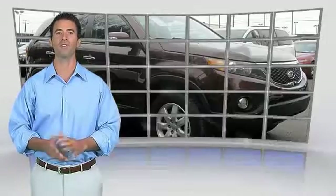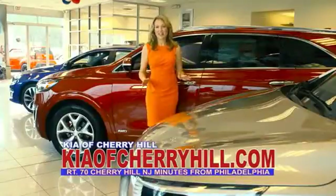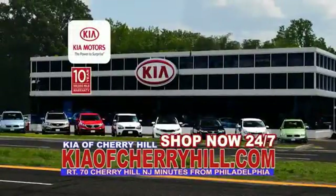This vehicle qualifies for the Carfax Buy Back Guarantee. You can see great deals on nearly 500 new Kias at KiaofCherryHill.com. Shop now, 24/7, at KiaofCherryHill.com.